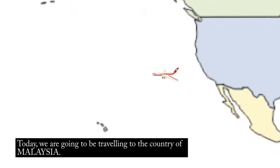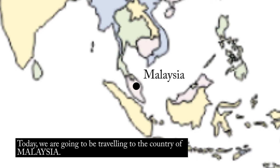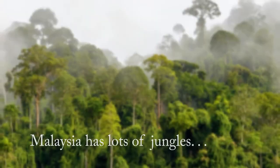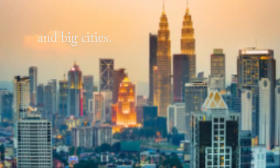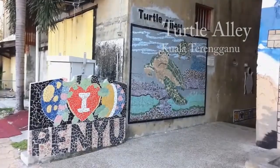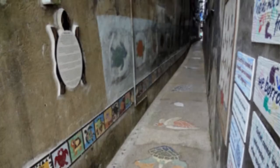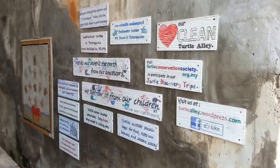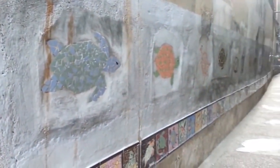Hello, today we are traveling to Malaysia. Malaysia has lots of jungles, islands, and big cities. One big city named Terengganu has a special place called Turtle Alley. Although these pictures were taken at a quiet time, it is one of the busiest walkways in the area, and you can see turtles all over the alley.